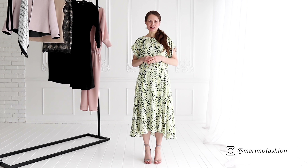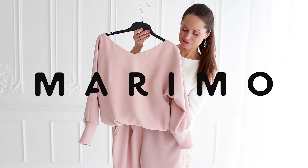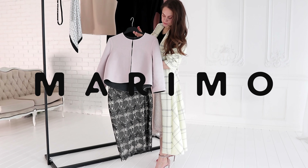Hello everyone! Welcome back to Marimo's YouTube channel. My name is Marilise, I'm the founder and designer of Marimo Fashion and Lifestyle Brand.